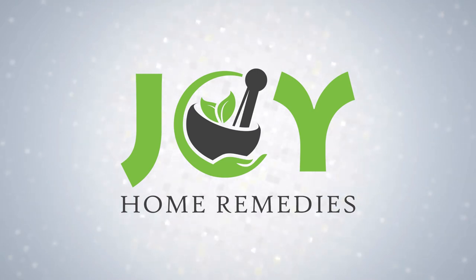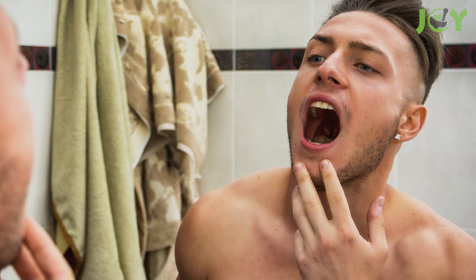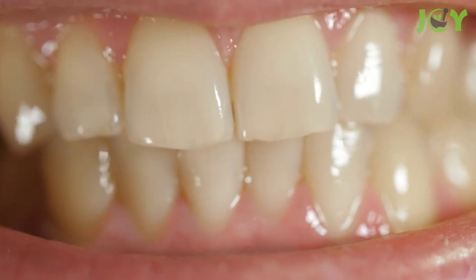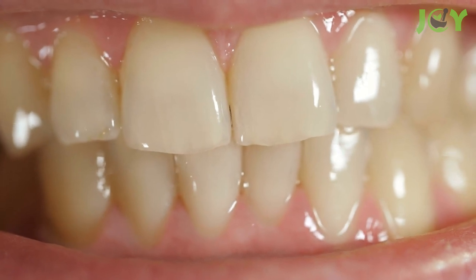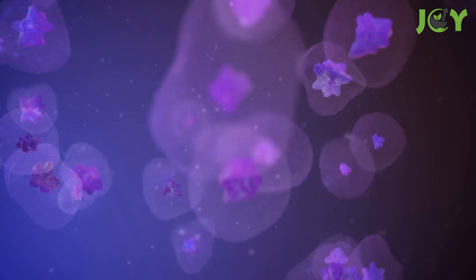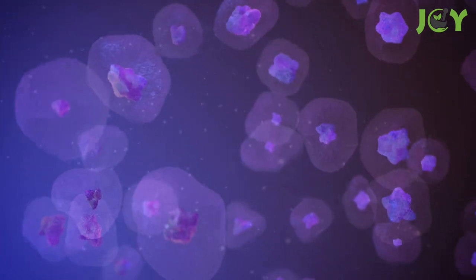Top 10 Remedies for Dental Plaque. Does your mouth feel like it's been through a sandstorm? If so, you've likely been neglecting your teeth and might want to start paying more attention to your oral health. One of the most common dental problems is plaque, which is a biofilm that forms on teeth. It's made up of bacteria, saliva, and food particles.